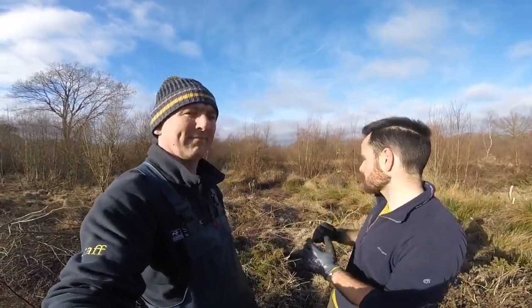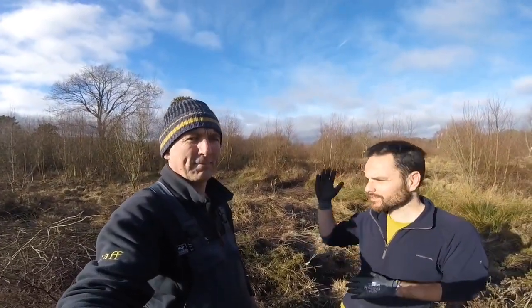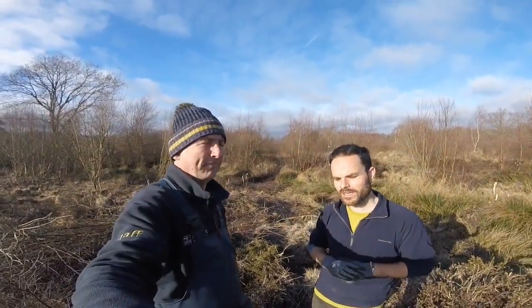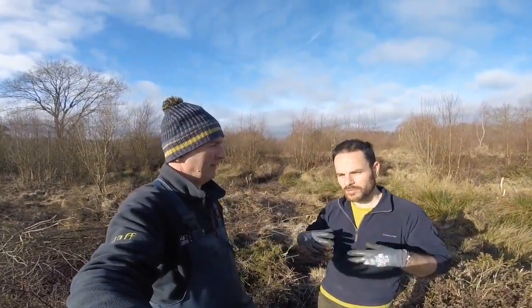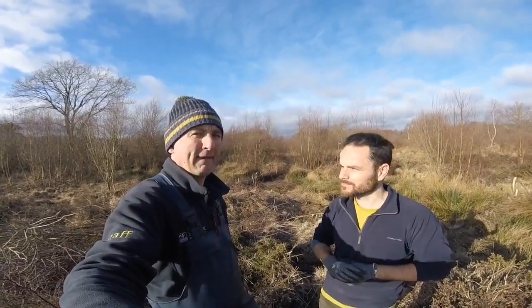The leaky dams that we're building behind us are going to be slowing the flow and storing water on the site. This has benefits for downstream communities by holding water on site when we get really heavy rain. But it also means that water is going to be on the site when we get those really dry drought conditions. So stuff like the mosses and some of the wet heath species that we've got on Chailey Common are going to benefit from that as well.